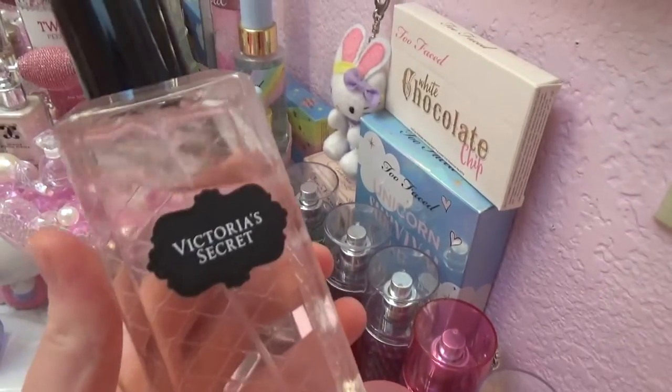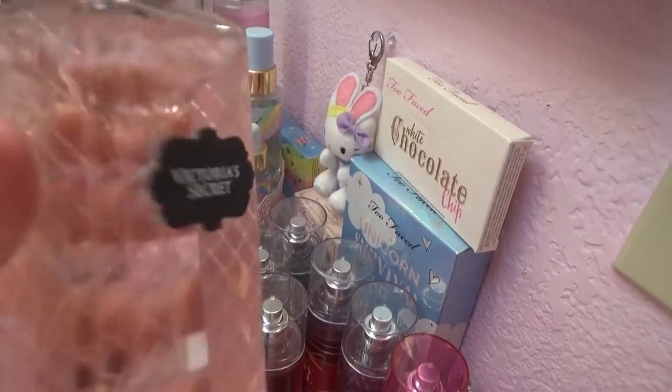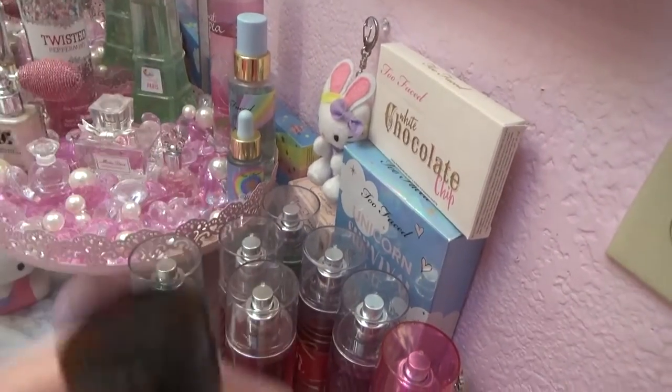Got this a while back — might as well show it to you. The Victoria's Secret Tease Perfume. It's a walnut perfume scent mist. Smells really good.